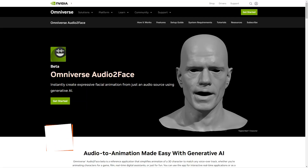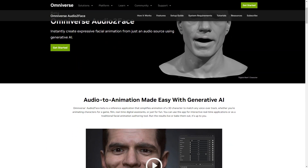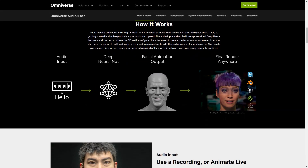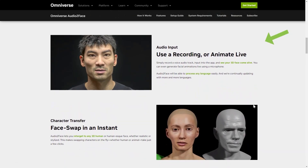Have you heard of the new AI-based application called Omniverse Audio2Face from NVIDIA? It's a game changer in 3D character animation. Audio2Face is an application that simplifies the animation process for 3D characters, making it easy to match any voiceover or backstory. Whether you're an animator for a game, movie, or just for fun, Audio2Face has got you covered. It can be used in real time for interactive applications or as a traditional character creation tool.